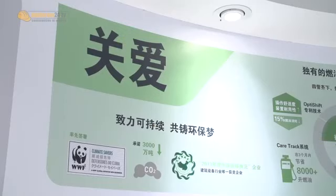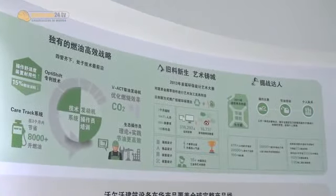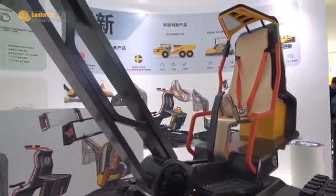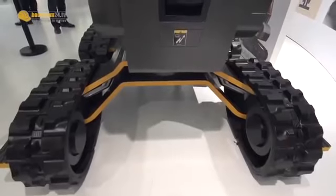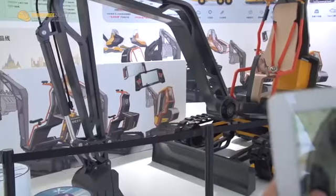It shows that Volvo in the future is moving toward more green energy to keep the environment protected. For this excavator, we make it more light to save more energy, and we use new technology to make the environment more clean.